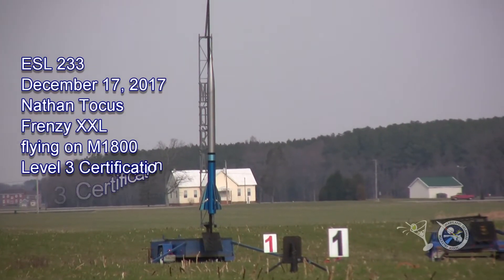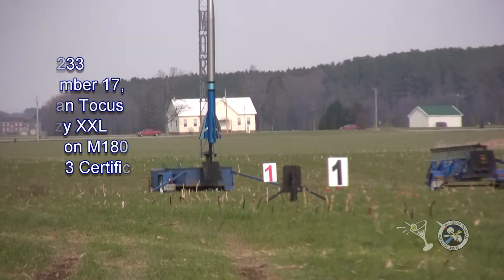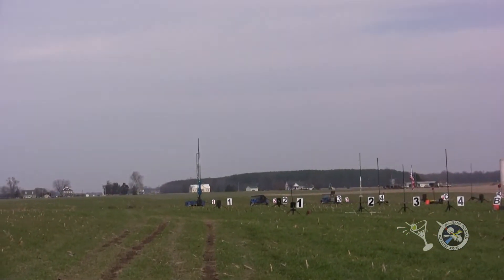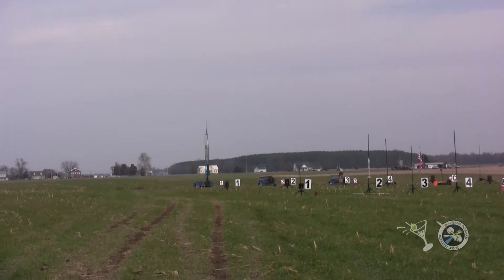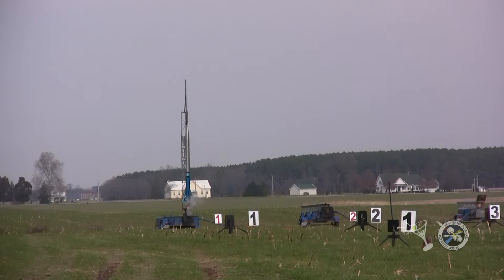Let's go with the Frenzy XXL on an M1800. 5, 4, 3, 2, 1. That's smoke — there was some smoke there, there's more smoke. It's coming.